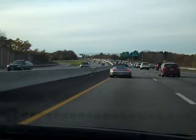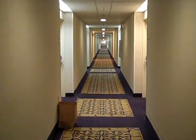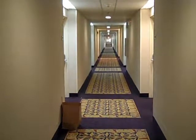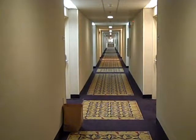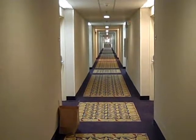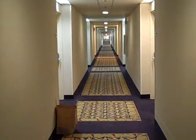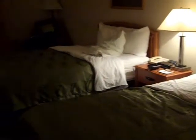Traffic around Boston. We're staying at the Quality Inn outside of Mystic, Connecticut. This is one of the longest hallways I have ever seen — I just went through the entire length of it to get downstairs to the front desk. We've had a long drive today but it's been a good one.